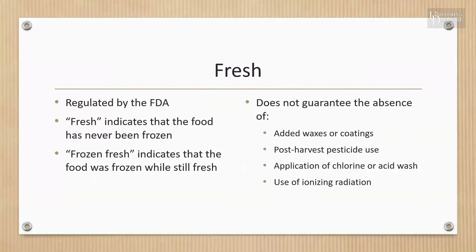The term 'fresh' indicates that the food has not been frozen or subjected to any form of preservation except for refrigeration. 'Frozen fresh' indicates that the food was quickly frozen while still fresh — for example, the food had been recently harvested when frozen.